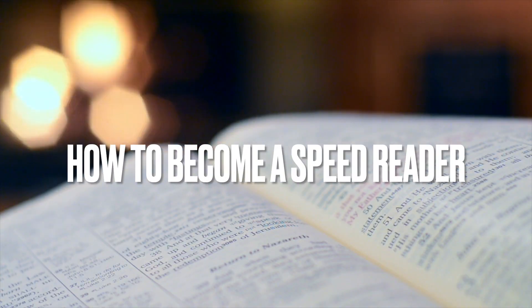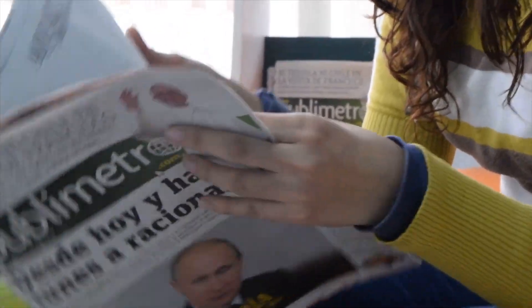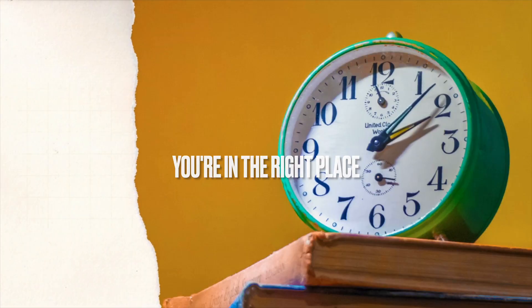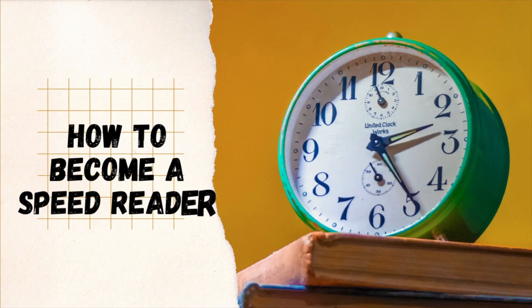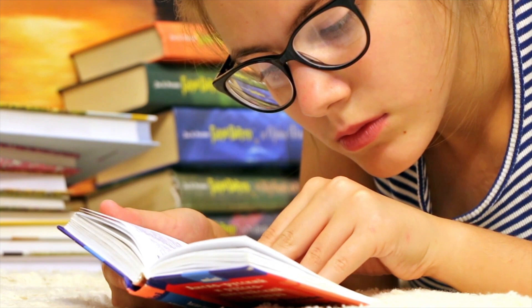Do you often wish that you could breeze through books and articles faster without losing comprehension? Well, you're in the right place. In the next few minutes, I am going to share with you simple techniques that will turn you into a speed reader within 15 minutes or less. You are not slow and you do not need any special talents. You just need the right approach to reading. Get ready to boost your comprehension and reading speed right now. Let's get into it.